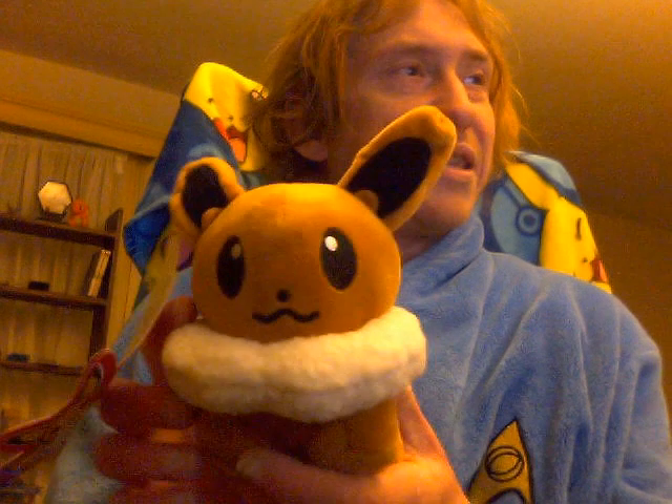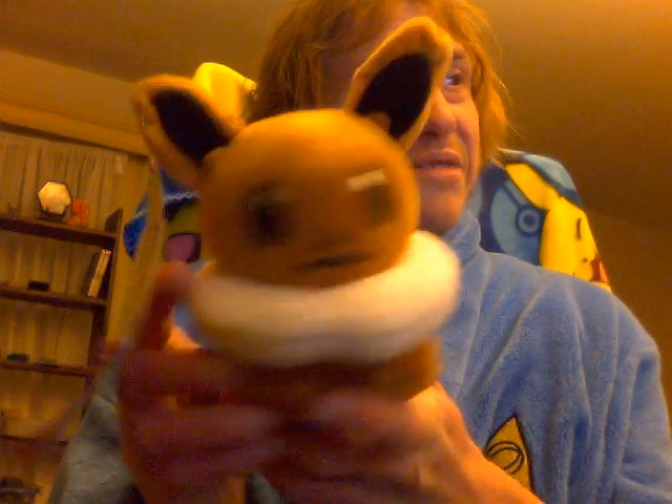I believe they were originally sold at the Pokémon Center. I don't know originally where, but this is the Eevee. Cute little Eevee.